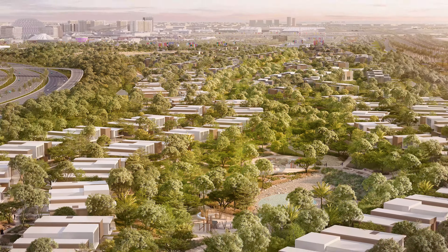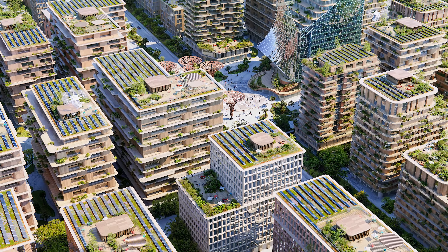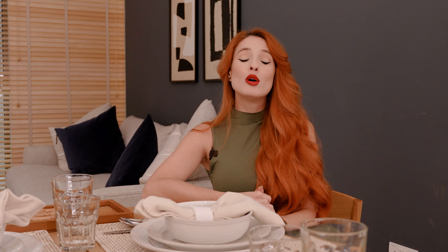This is a low-rise G+16-floor building. The starting size is approximately 967 square feet, and the starting price is $464,000. The payment plan is 70% during construction and 30% post-handover over two years.